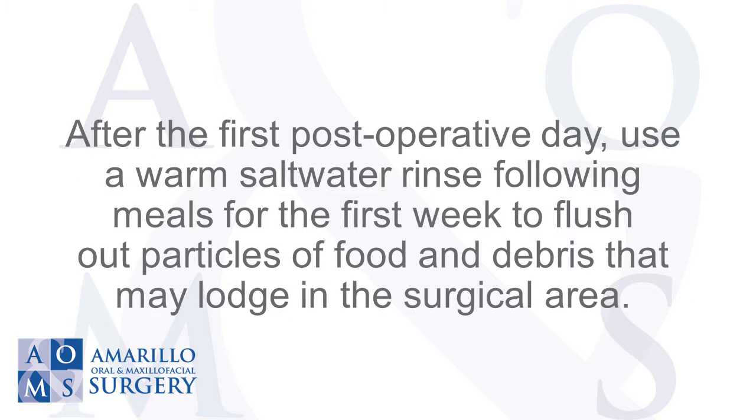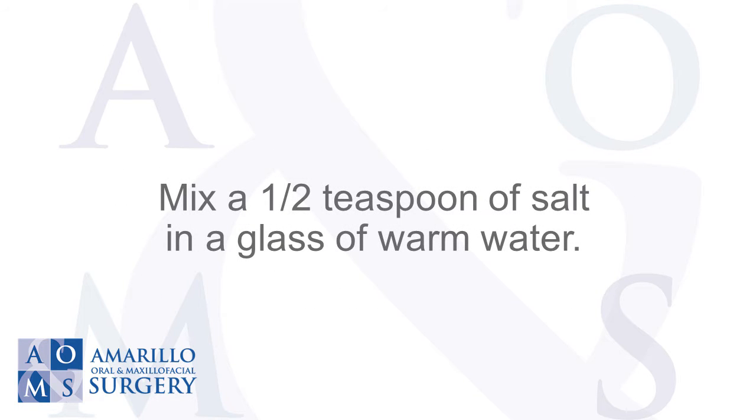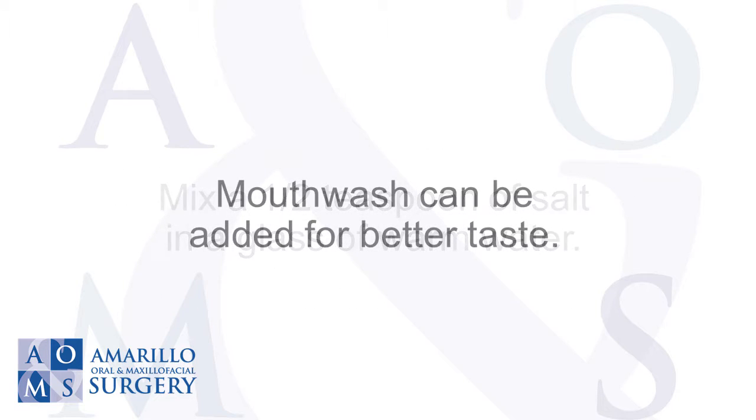After the first post-operative day, use a warm saltwater rinse following meals for the first week to flush out particles of food and debris that may lodge in the surgical area. Mix a half teaspoon of salt in a glass of warm water. Mouthwash can be added for better taste.